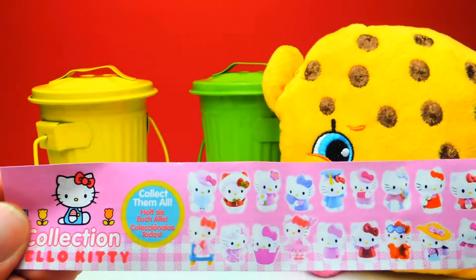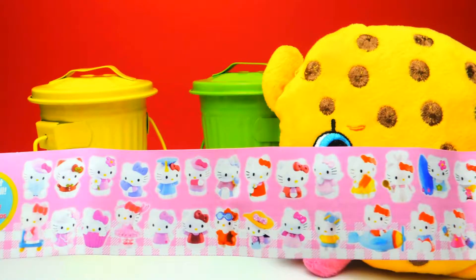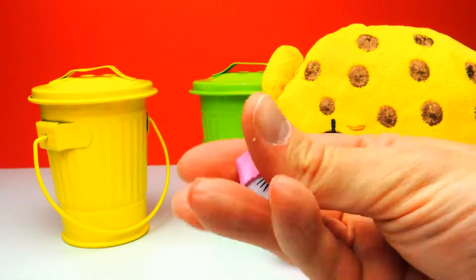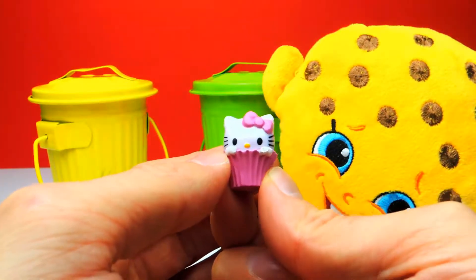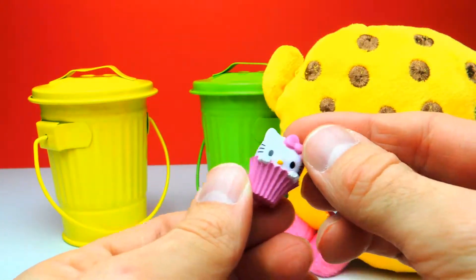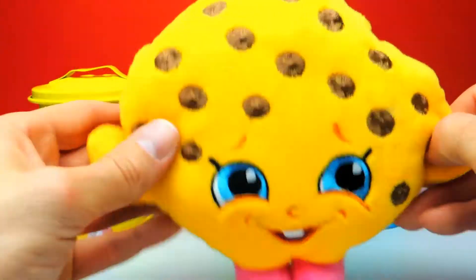Here you can see all the different characters and you probably know that I almost have all of these characters, at least if you watched my last videos. This is our Hello Kitty for today and she's super duper cute. She is sitting inside a cupcake — a Hello Kitty cupcake! Don't eat Hello Kitty though. Awesome toy, super adorable and cute. Let's move on — we have two more trash cans to go.